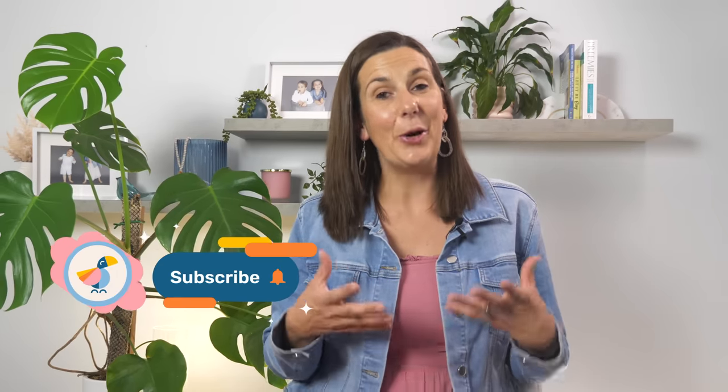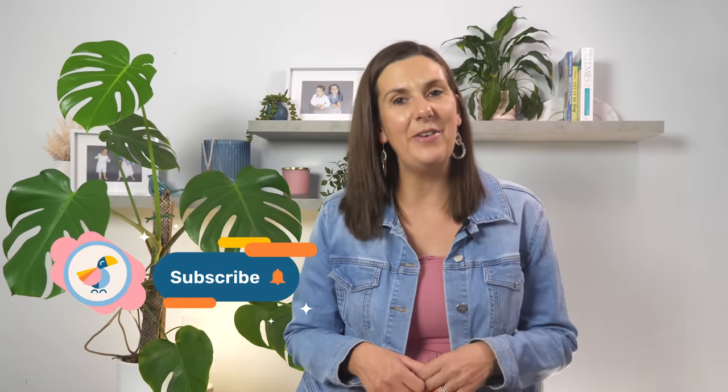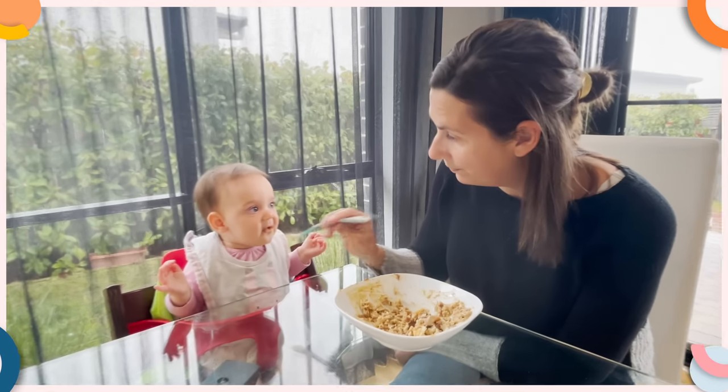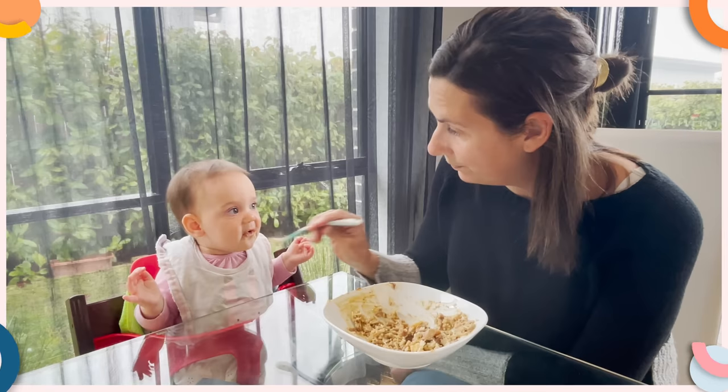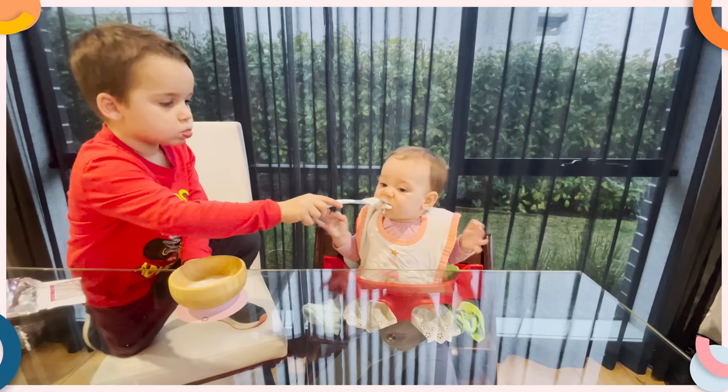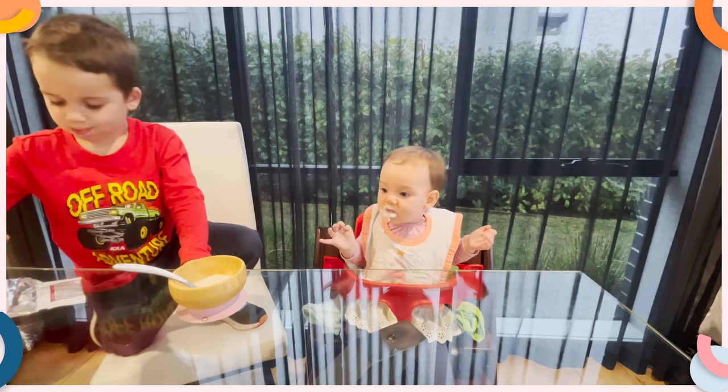So naturally I went into OT mode and started trying to figure out what was wrong. And when I actually looked at it, it was obvious. Normally when I feed her, I sit directly opposite her at the table, but my son was sitting to her side. And that one small difference was causing all of these problems.